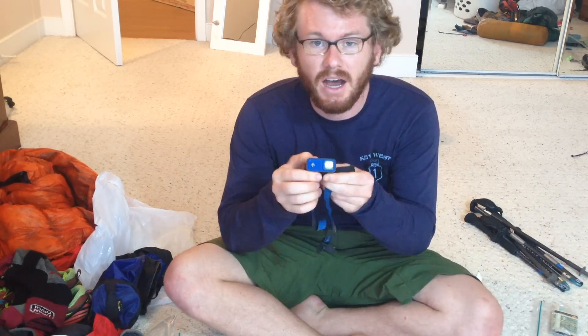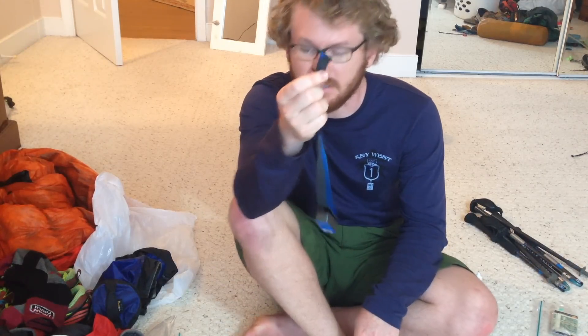I used the Black Diamond Ion headlamp. A lot of people wonder why I didn't go with something smaller — this is a 1.3-ounce headlamp, so you can't go that much smaller. I wanted an actual functional headlamp because most days I was waking up before the sun rose and hiking till after dark, so I wanted something I could use on a daily basis and not worry about the little tiny battery draining in 30 seconds. I love this thing. The only alteration I made was cutting down the excess cord.